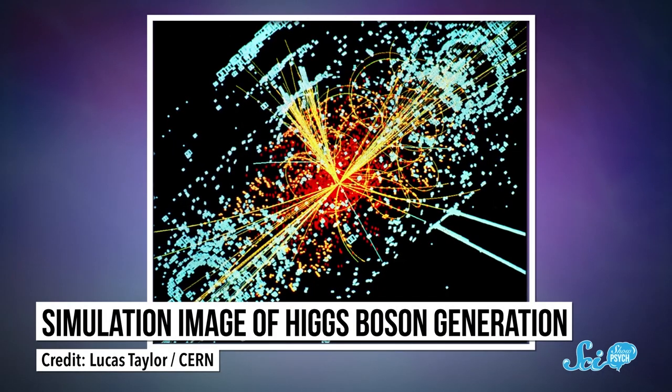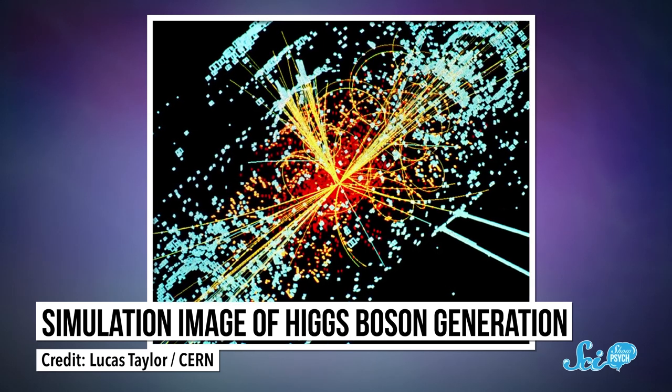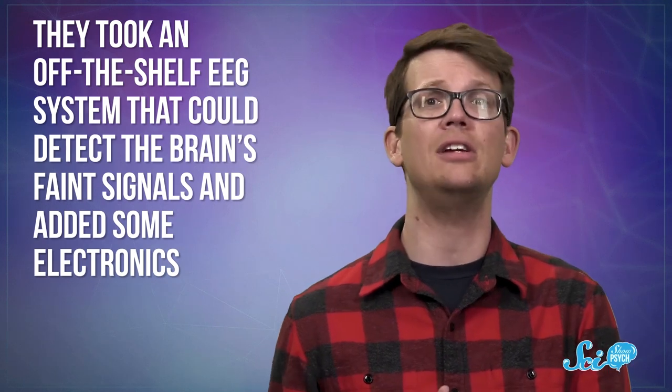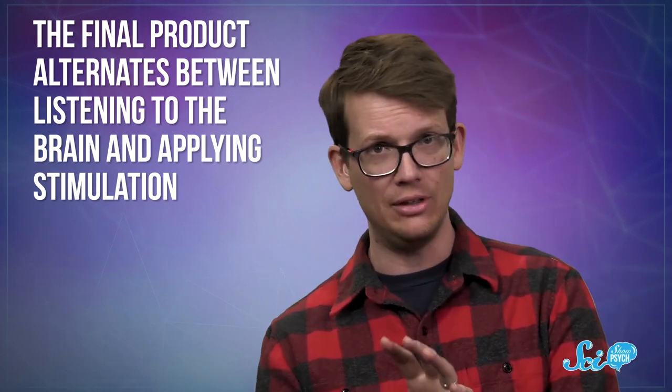That is where particle physicists come in. That whole problem of detecting a super faint signal in the middle of really strong ones — that's exactly what particle physicists do all the time. So a team of researchers from both physics and neuroscience got together. They took an off-the-shelf EEG system that could detect the brain's faint signals, and added some electronics. The final product alternates between listening to the brain and applying stimulation. In true scientific fashion, they tested the first prototype on themselves, and it seems to work. The first version can only send a basic signal and listen for any response, but the team is already working to expand that.